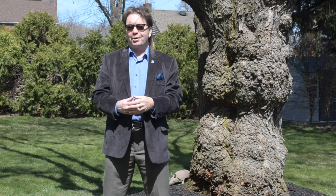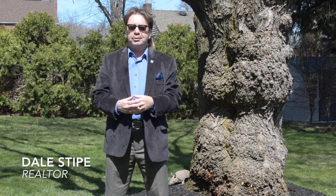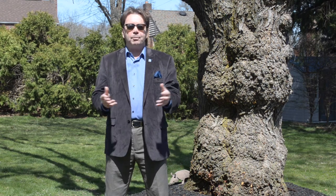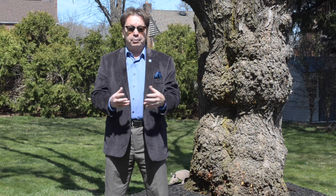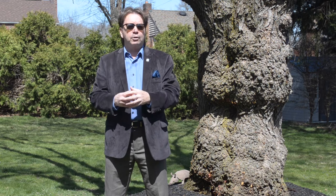Hello and welcome to our viral video tour of 1512 Carlisle Road in Camp Hill. I'm Dale Stipe with the Stipe Realty Team at Coldwell Banker Residential Brokerage, and I'll be your host. Today's tour takes us to ever popular Highland Park, a suburban community located just outside of the capital city of Harrisburg. This community is well known for its traditional brick two-story homes with tree-lined and sidewalk streets.